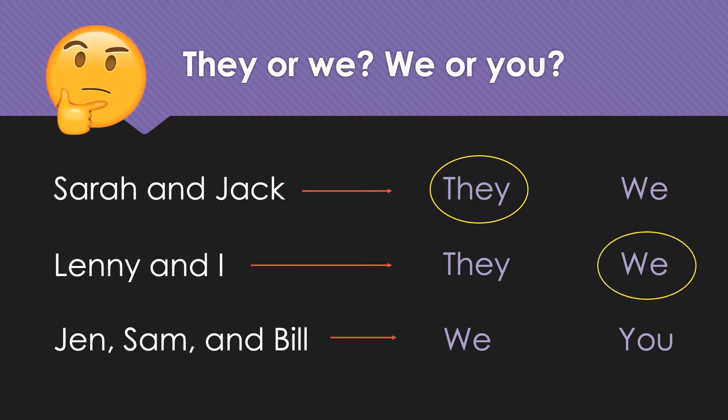Excellent. You're doing great, Michelle. Thank you. All right. Let's do the last one here. Is Jen, Sam, and Bill 'we' or 'you'? Okay. So, I'm talking to the group. I'll say it's 'you.' Great job. Yeah, because you're not included, right? Correct. That's good.